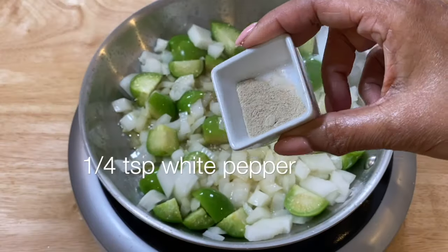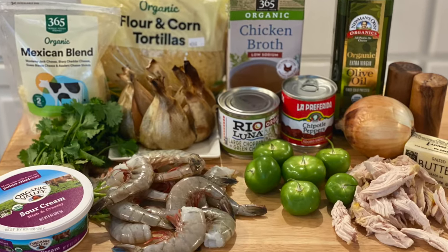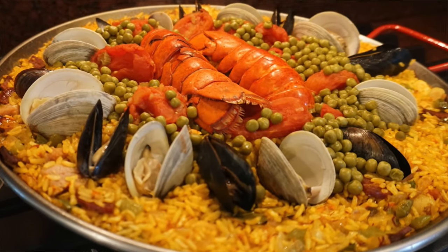I always use fresh herbs and spices, organic meats and vegetables, and wild-caught seafood to enhance the flavor of all of the meals, and also to promote healthier eating.